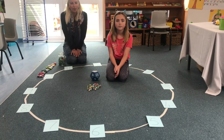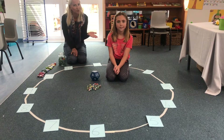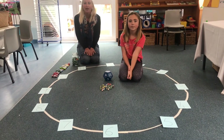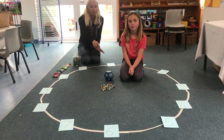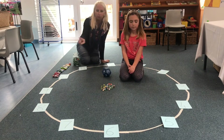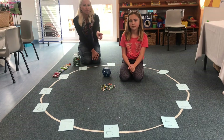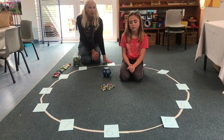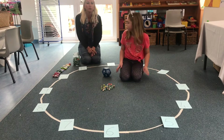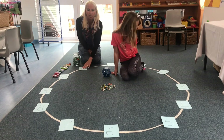Good morning boys and girls and welcome back to online learning. Today my lovely assistant Sophie is going to demonstrate a counting game using marbles and a dice, and the numbers from 1 to 12 which we've placed on the floor — these numbers are the numbers on the clock. So as well as counting, you're also going to learn where the numbers sit on the clock.